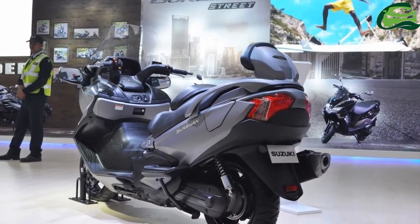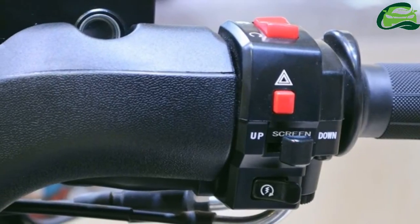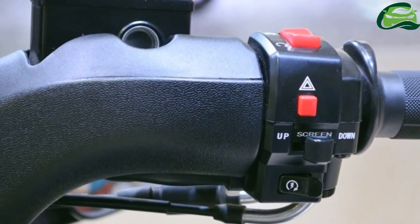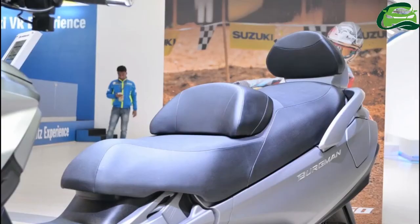It offers three distinct transmission modes: two fully automatic modes — drive and power — and a manual button-operated mode. Other notable electronic features include heated grips and seats, and an immobilizer.